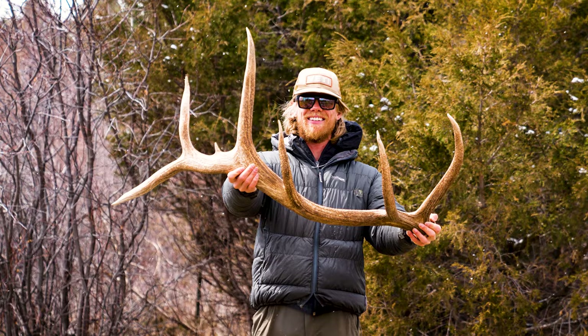But today I'm headed to a brand new spot, driving about five hours. I'm gonna spend the first night in the camper, then tomorrow morning get up super early and pack in for a couple nights into a brand new zone. See if we can't find some antlers. Let's get to it.